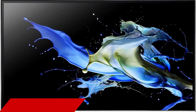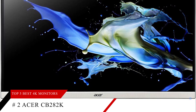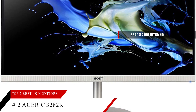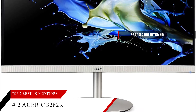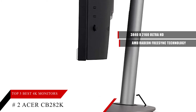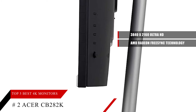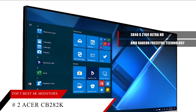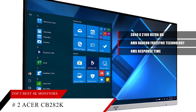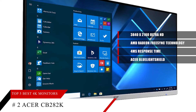At number two is the Acer CB282K, featuring a large 28-inch screen with astonishing 3840 by 2160 Ultra HD resolution. AMD Radeon FreeSync determines the frame rate by your graphics card rather than the monitor's fixed refresh rate, giving you a competitive edge. It has a four-millisecond response time for high-quality moving images, plus Acer Blue Light Shield and flickerless technologies to protect your eyes from unnecessary strain.